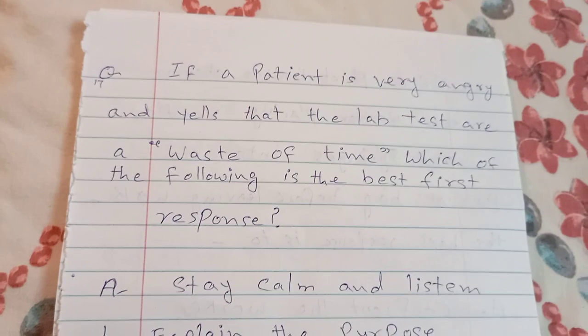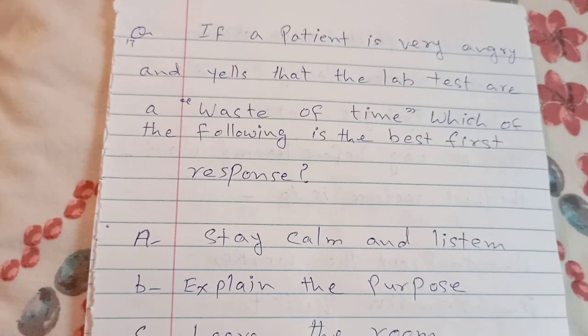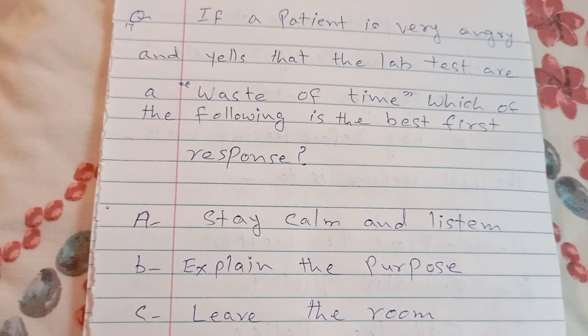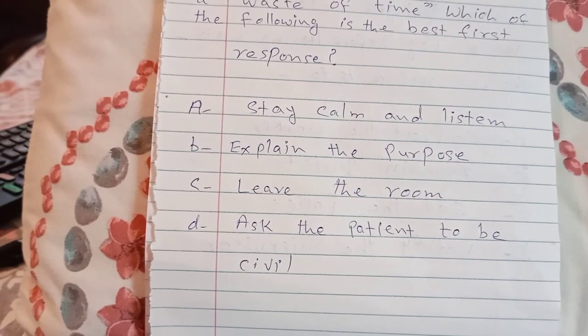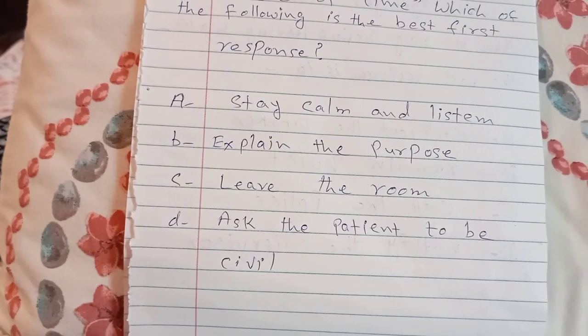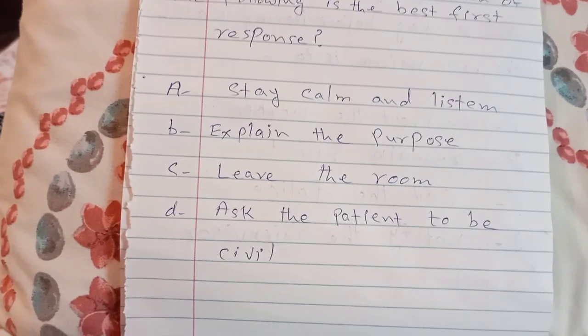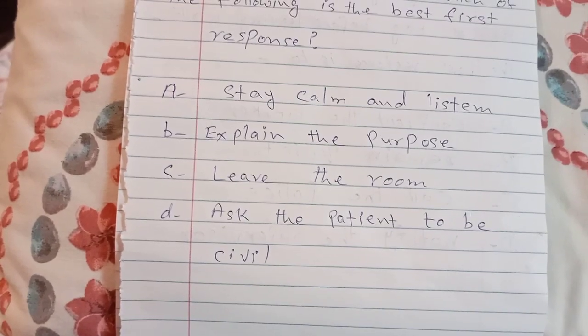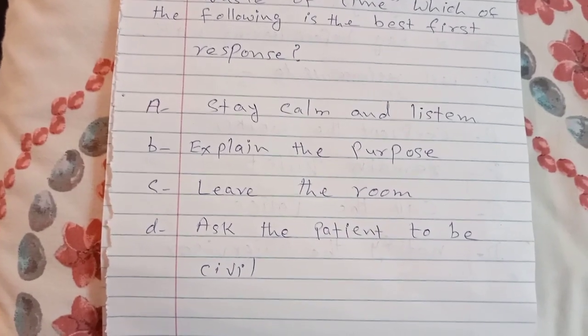If a patient is very angry and yells that the lab tests are a waste of time, which of the following is the best first response? A. stay calm and listen, B. explain the purpose, C. leave the room, D. ask the patient to be civil. The answer is A — stay calm and listen.